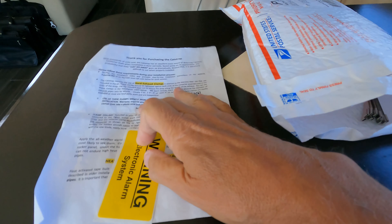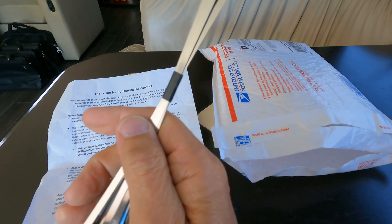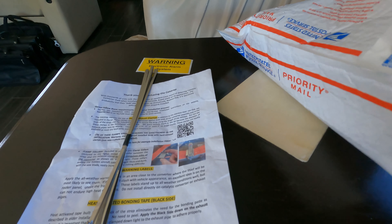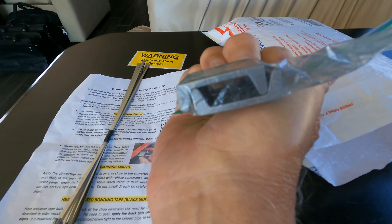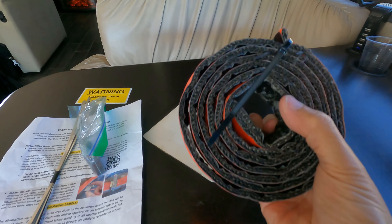First of all, you get it in a priority mail United States Postal Service bag. When you open it up, the first thing you pull out is a page of instructions showing you what to do. You also get a warning label that you can put on. Then there are all kinds of stainless steel straps to use when putting the Cat Strap on, and two little U-clamps.